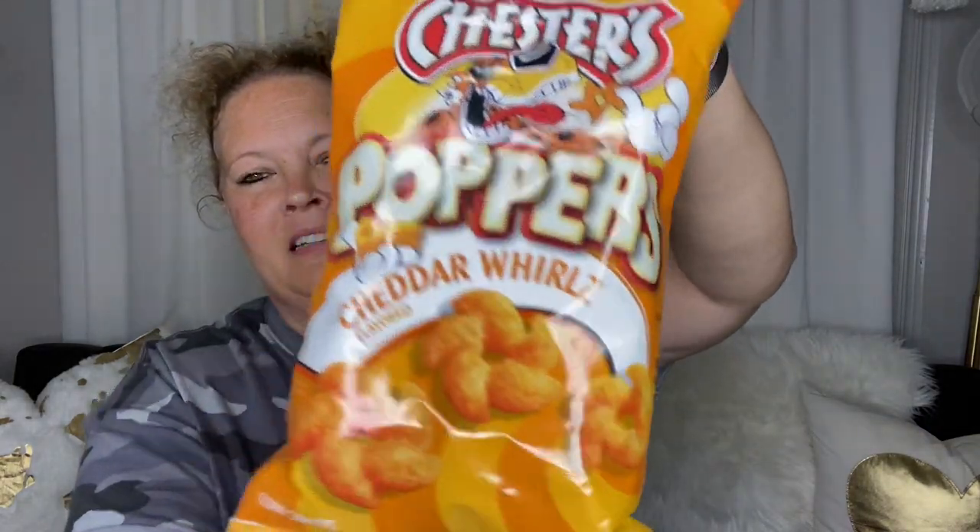Next are Cheddar's Poppers Cheese Whirls — a little snack. Picked those up.